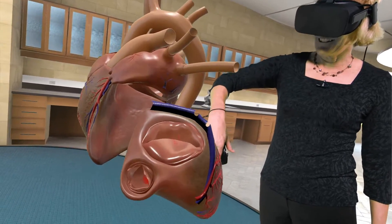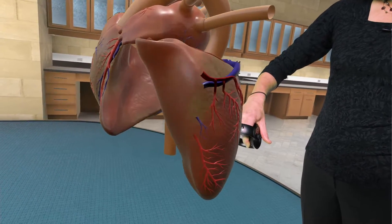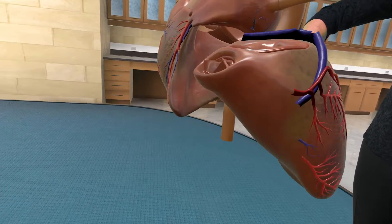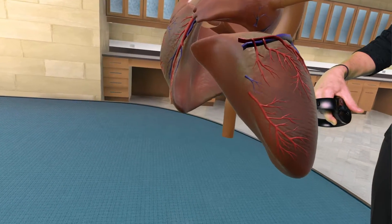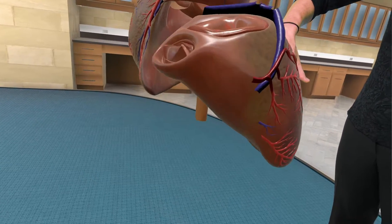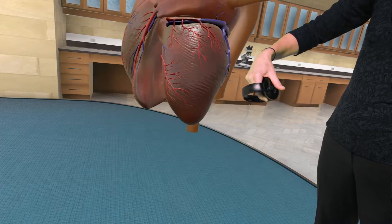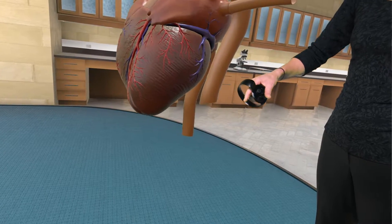This chamber here is the left ventricle. It's the biggest chamber in the heart and has the thickest muscular wall. It has to pump the strongest to get the blood up and out through the whole body. It squeezes from the bottom up so that it can force the blood up and out the aorta, where it goes to the brain, to the body, and to the coronary arteries.